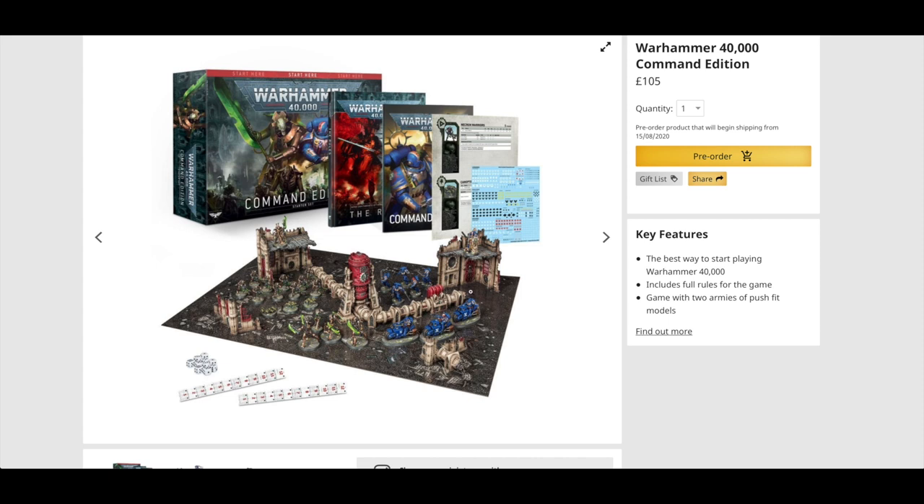It depends on how much you value that scenery in the box. But technically it gives you everything you need to start games of 40k in 9th edition. If you've got a mate that's interested, this is a really good set — all new miniatures, new scenery, new gaming boards. The Tachyon Arrow that the Overlord has is 120 inches range, so if you're playing on this gaming board it'll always hit anywhere. But you might want a tape measure. This is perfectly serviceable as a starter set at £105.